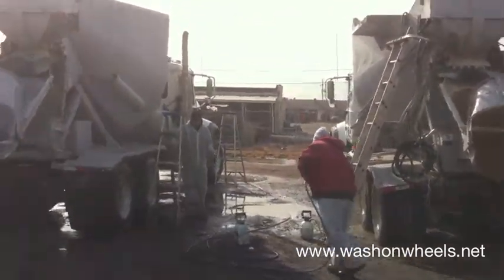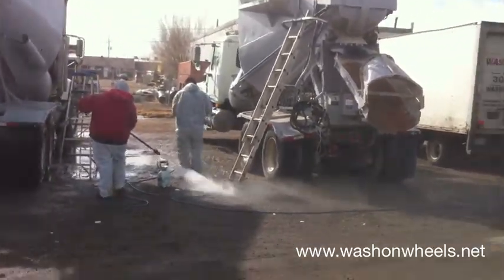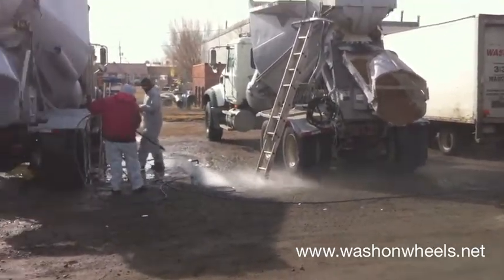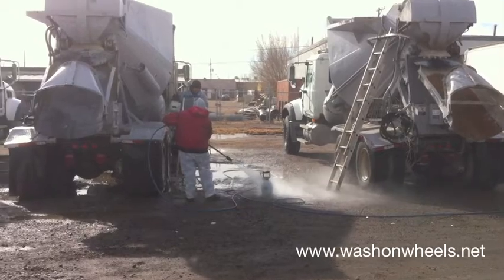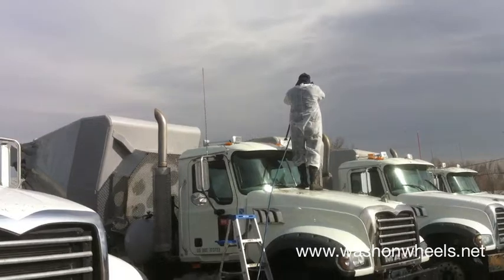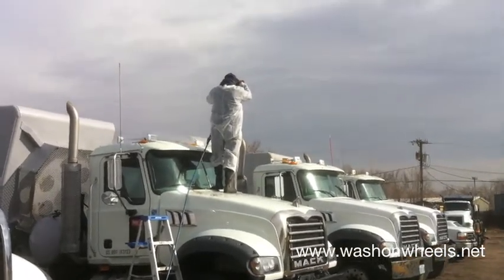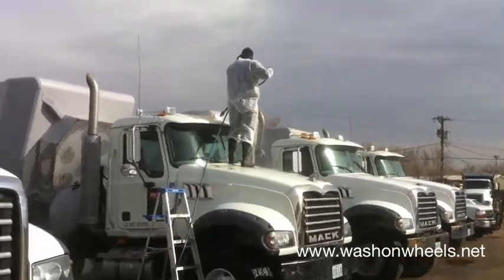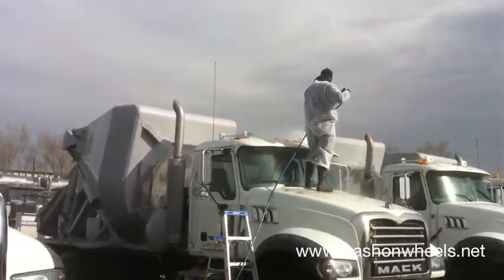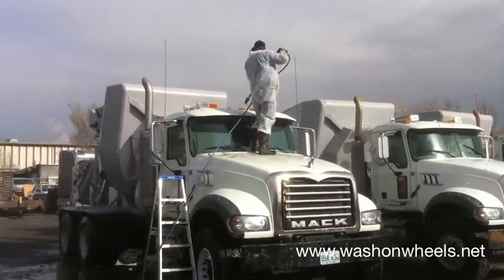Besides needing a good truck washing, there were some concrete splatters they wanted us to clean off. Cleaning concrete and cement splatters from cars and trucks without damaging the underlying surface can be a challenge. Since cement is so hard, it takes a strong material to loosen it up, and using a material this strong on a painted surface must be done properly to prevent removing all the surrounding paint. It's not the kind of job you should try to do yourself if you don't know what you're doing.